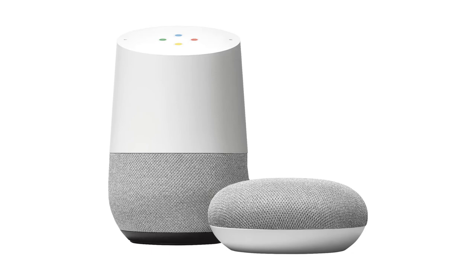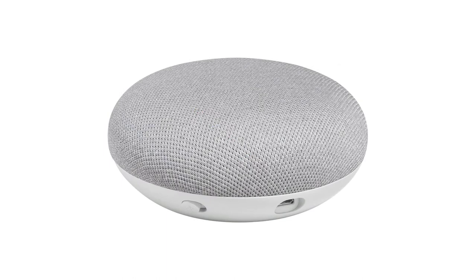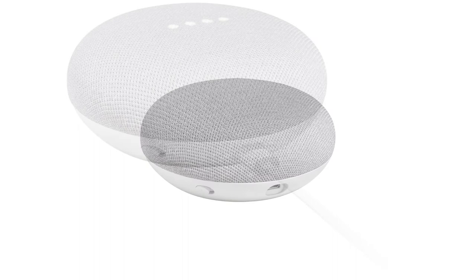Although this speaker doesn't have the superior sound you'd get from some of the larger speakers, the 360-degree sound output is powerful enough to play music throughout an entire floor of your home, and you can even pair two Google Home Minis if you want stereo sound. Voice recognition is exceptional on the Home Mini too, and the three far-field mics can hear your commands from across the room.